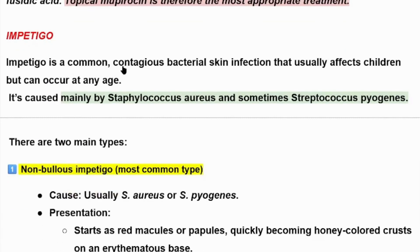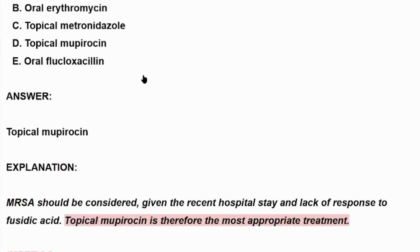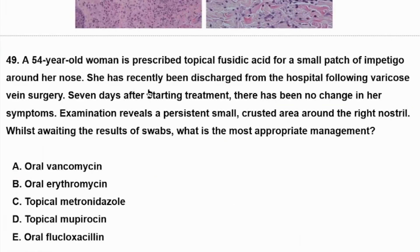Impetigo is a common contagious bacterial skin infection that usually affects children but can occur at any age, as we can see in our patient — she is a 54-year-old woman.